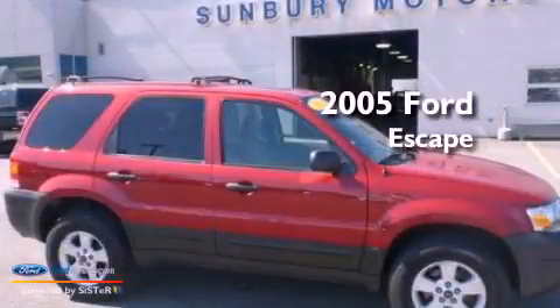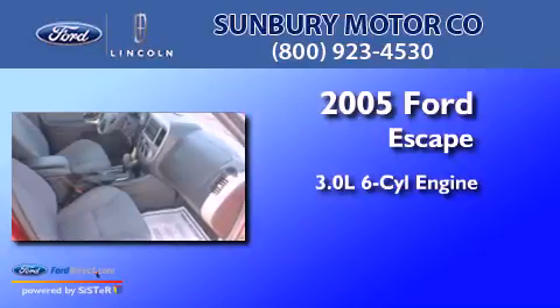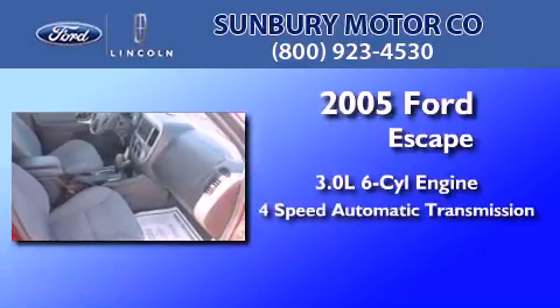This is a 2005 Ford Escape. It has a 3.0-liter, six-cylinder engine and a four-speed automatic transmission.